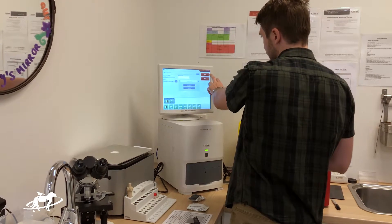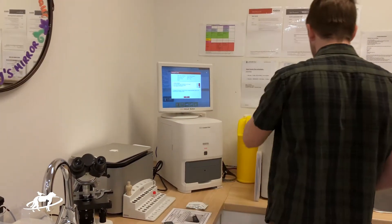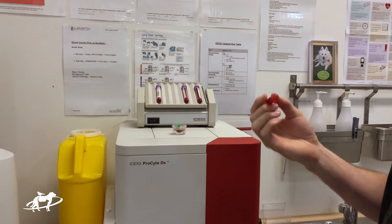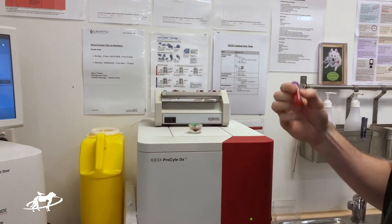Detecting hyperthyroidism is quite easy. Sometimes we can feel the enlarged gland in the neck, but before we can even feel that, it can be detected by an increase in thyroid hormone in the blood. We just take a blood sample from the neck and we can even test it here in the practice.